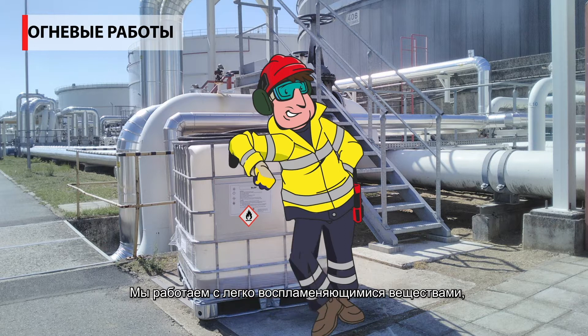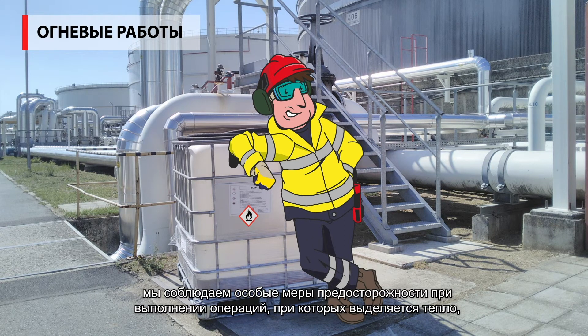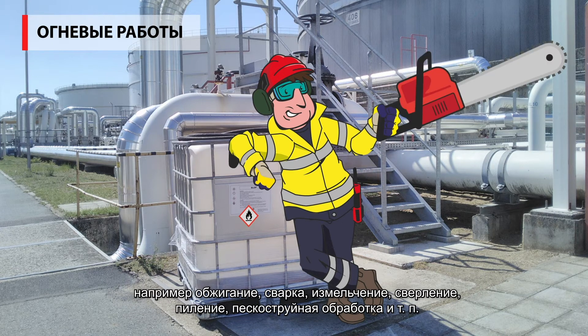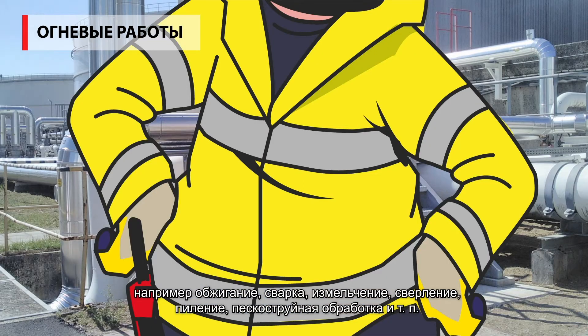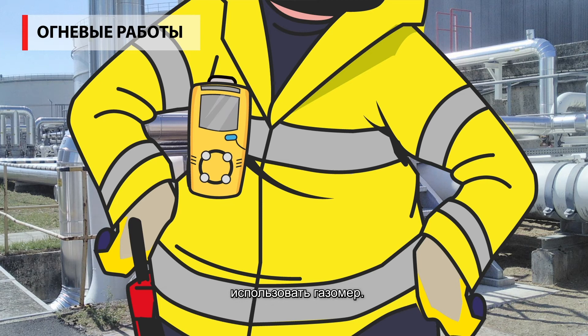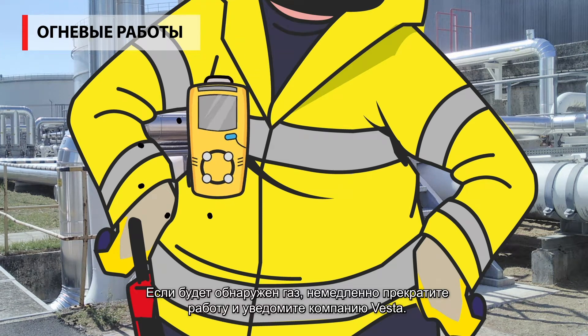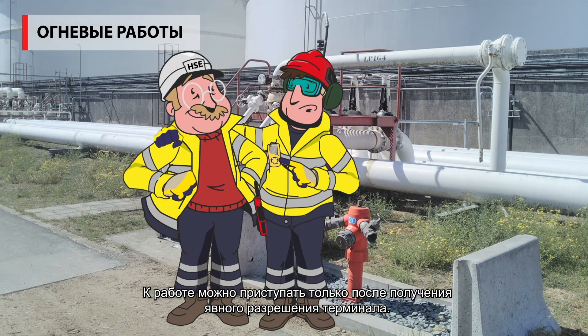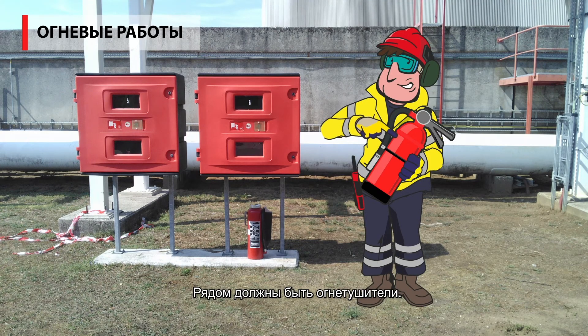Because we work with highly flammable products, we are extra careful when carrying out activities that generate heat, such as burning, welding, grinding, drilling, sawing, sanding, etc. Preventative measures must be taken, such as using a gas meter. If this goes off, stop work immediately and notify Vesta. Work can be restarted only after the explicit approval of the terminal. Fire extinguishers should be available nearby.